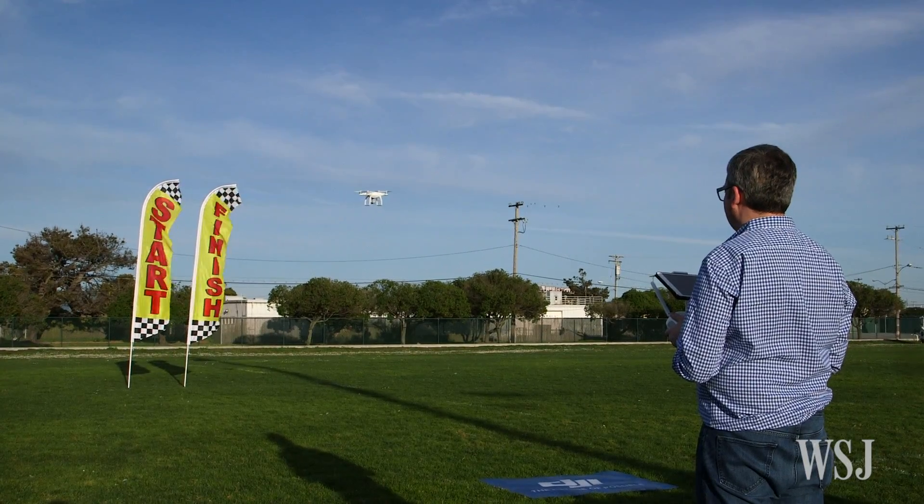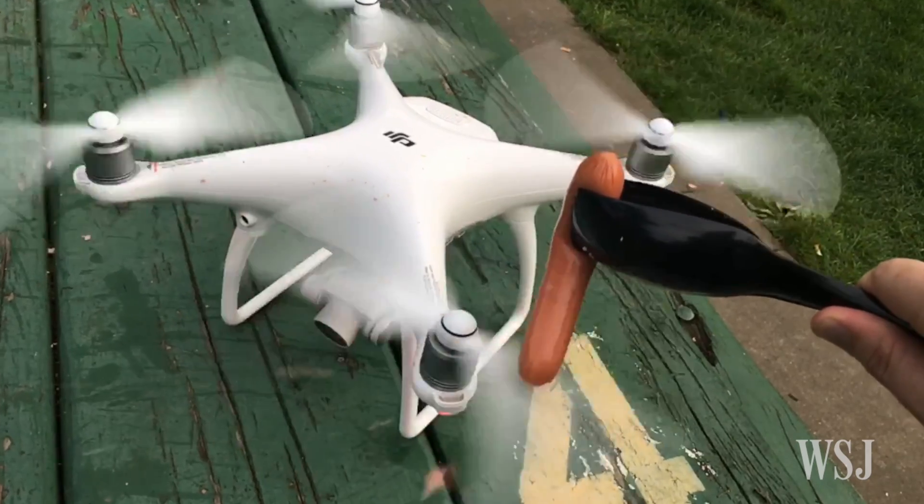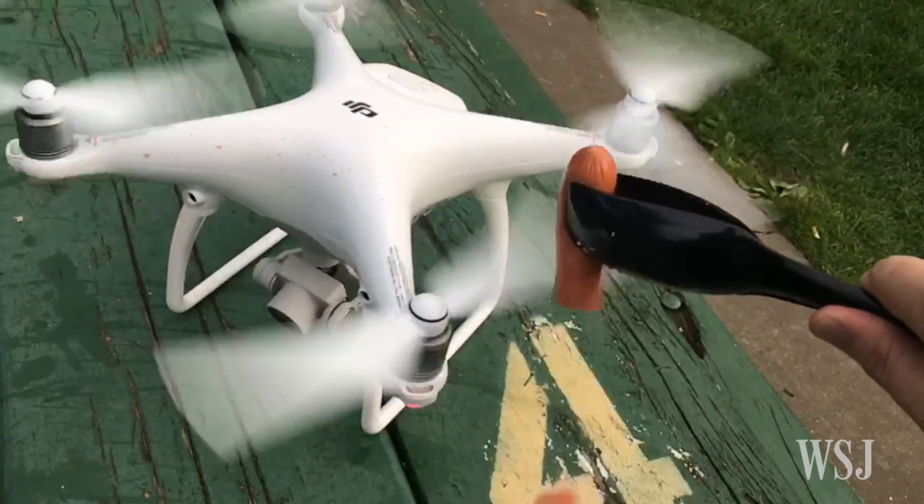The Phantom 4 certainly isn't foolproof. If you do come in contact with these very fast, strong blades — like this hot dog — you could get hurt.